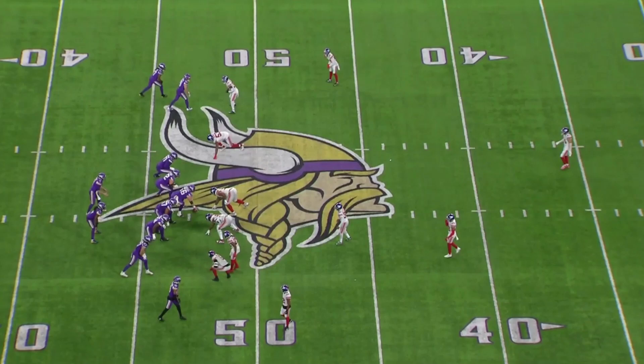This is effectively the last play in this game. Kirk Cousins is going to check it down to TJ Hockenson, way short of the sticks, effectively forfeiting the game.